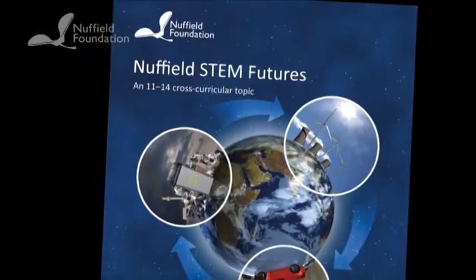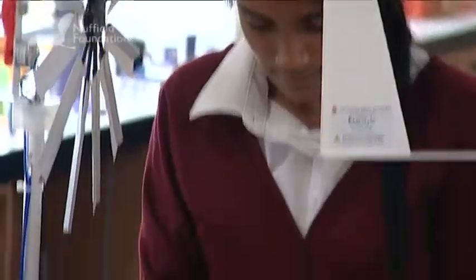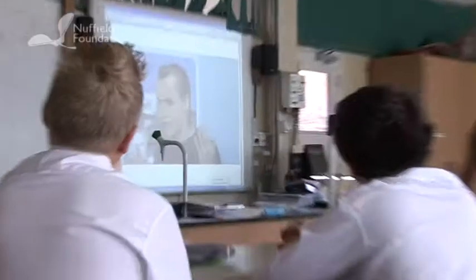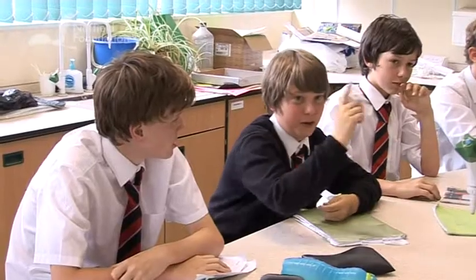The Nuffield Foundation's STEM Futures course challenges young people to rethink and redesign a future based on closed-loop principles. What doesn't create a loop that we sometimes see? You get a mobile phone, you buy it, you throw it away. If you recycle it, you could use it in a loop.